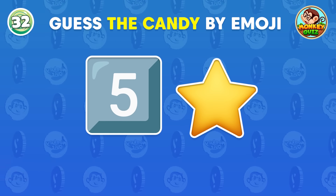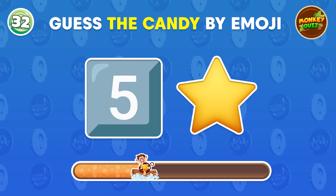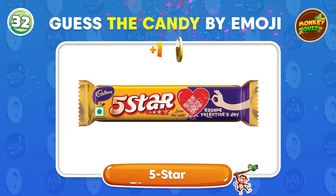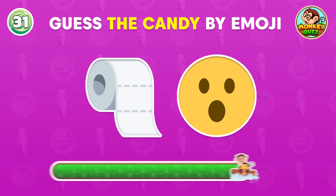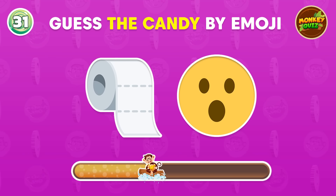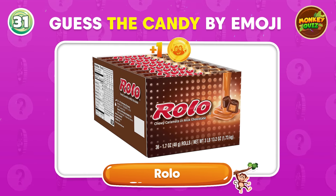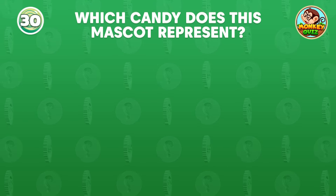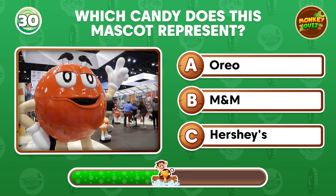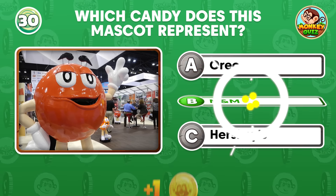Can you remember the name of this candy? 5 Star! It's Rolo! Which candy does this mascot represent? It's M&M!